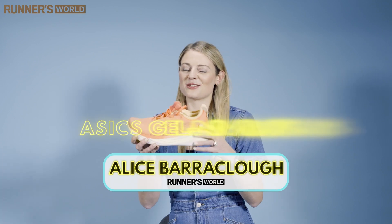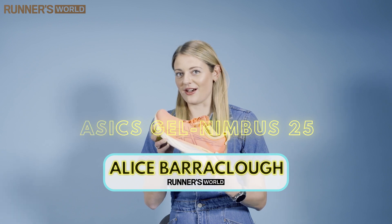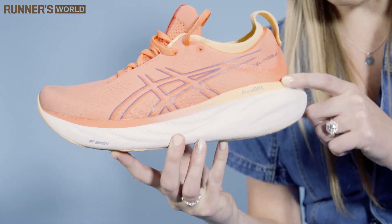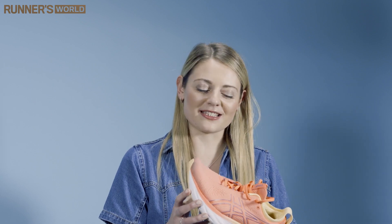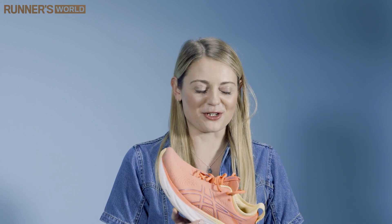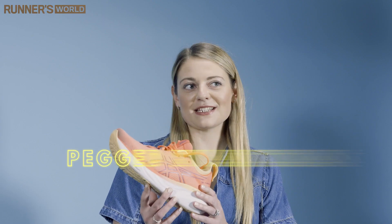Hello, I'm Alice and I'm here to talk to you about the ASICS Gel Nimbus 25. Now, with brand updates, sometimes brands get away with doing rather little and just give a little bit of a facelift on a shoe, but here they've gone really all out and the Gel Nimbus 25 looks completely different to its previous iteration.